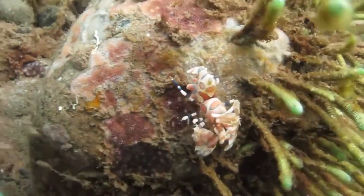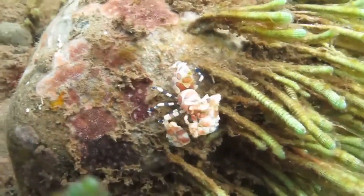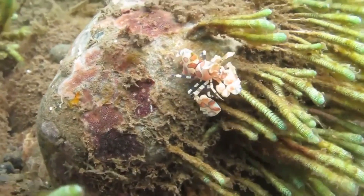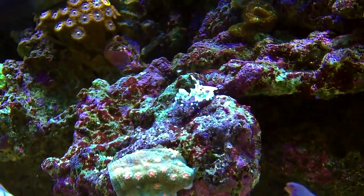What's more, female Harlequin Shrimp, which are larger than males, are described as being in a more tolerant relationship with their partner than anything else. The male provides no protection, no help with hunting,